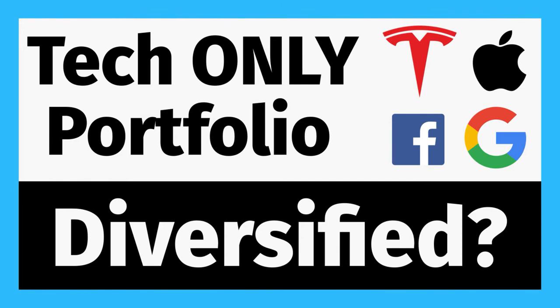Now keep in mind that while a tech-only portfolio can be diversified, that doesn't mean that all of them are. So what I'm going to do is go over why a tech-only or even tech-heavy portfolio can be diversified using my own portfolio as an example and how you can make sure that your portfolio is diversified even if it's tech-only or tech-heavy.